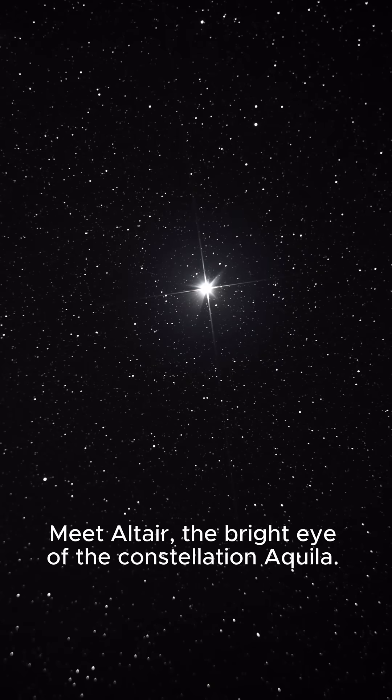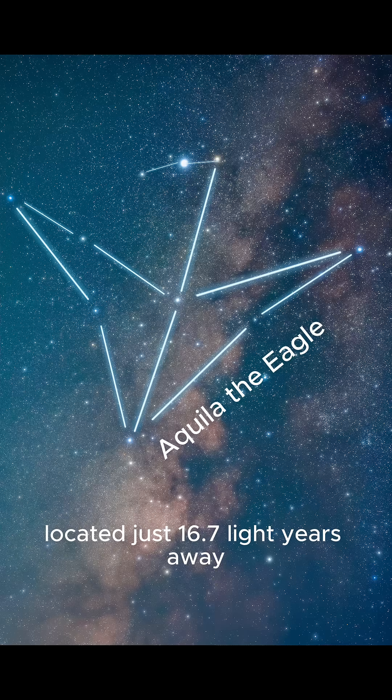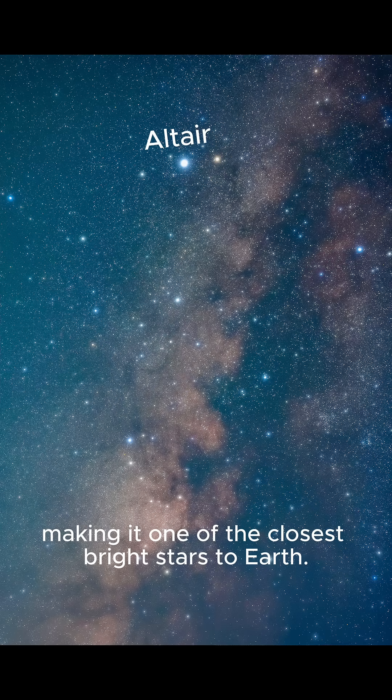Meet Altair, the bright eye of the constellation Aquila. Altair is the 12th brightest star in the night sky, located just 16.7 light-years away, making it one of the closest bright stars to Earth.